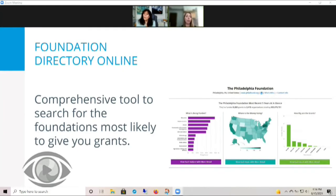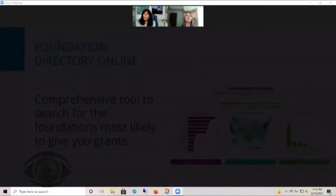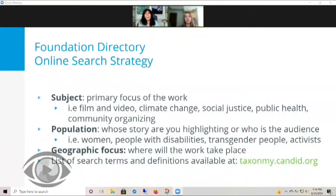FDO is available for free through the Free Library with your library card. Using the answers to the questions regarding your funding needs, you can start to develop a search strategy. Start by listing out all the ways you can describe your project. Think beyond the basics like film or media and instead think about who your audience is or whose story you're trying to tell.